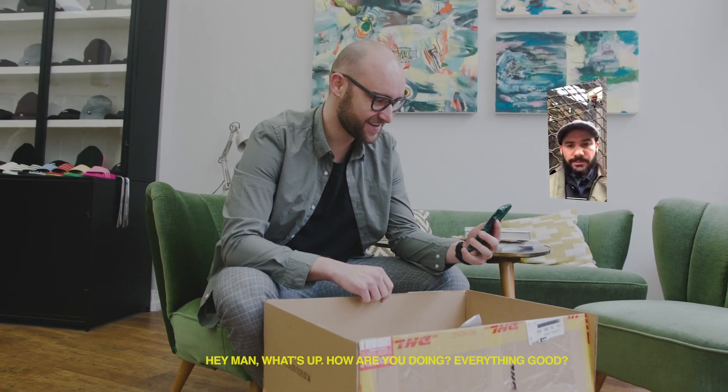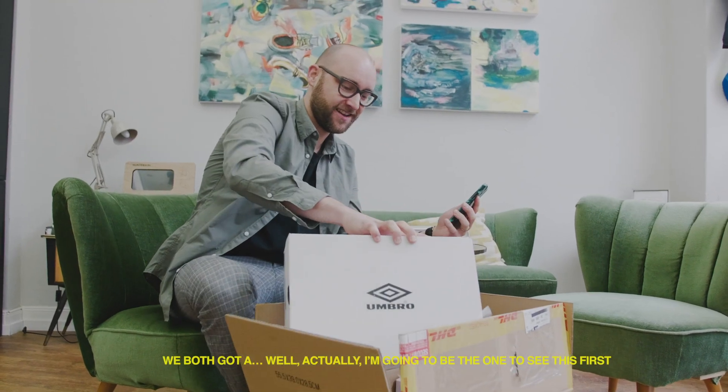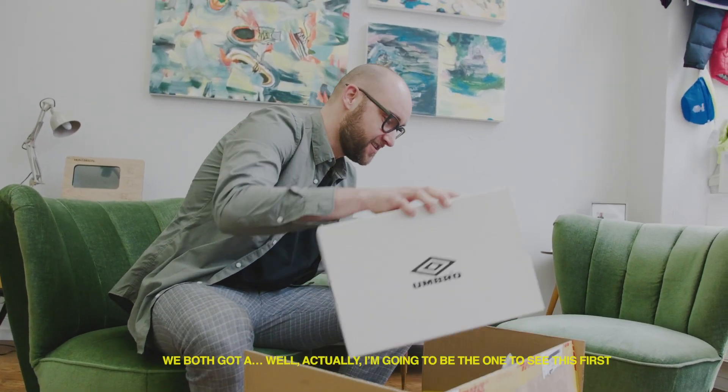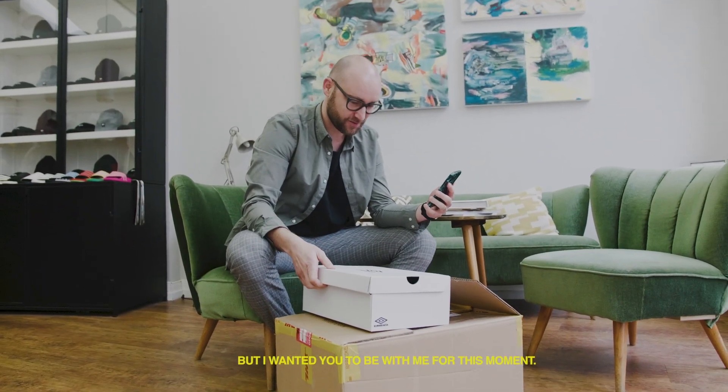Hey man, what's up? How are you doing? Everything good? We're both gonna... well, actually I'm gonna be the one who looks at it first. But I wanted you to be with me for this moment.